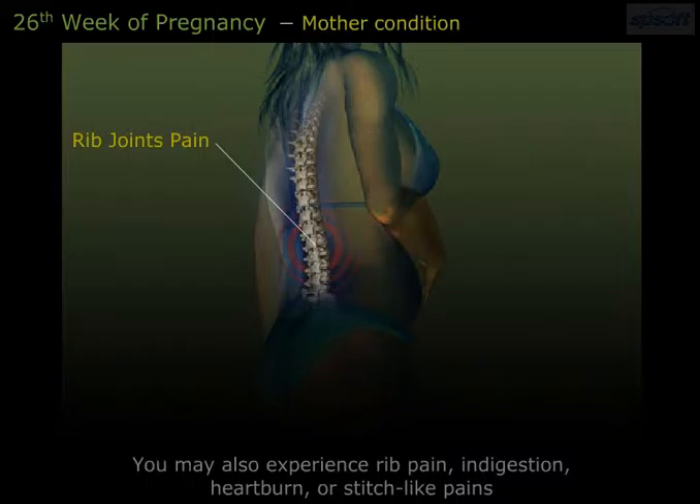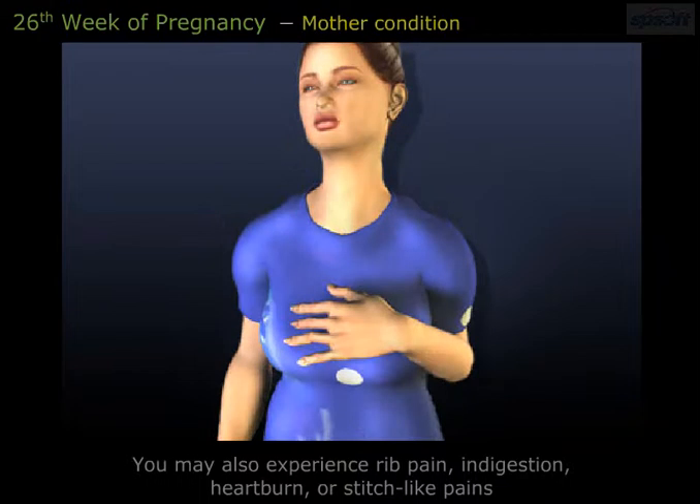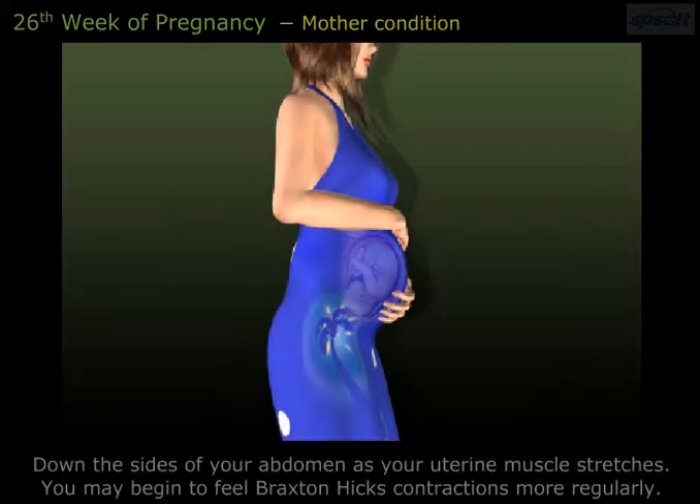You may also experience rib pain, indigestion, heartburn, or stretch-like pains down the sides of your abdomen as your uterine muscle stretches.